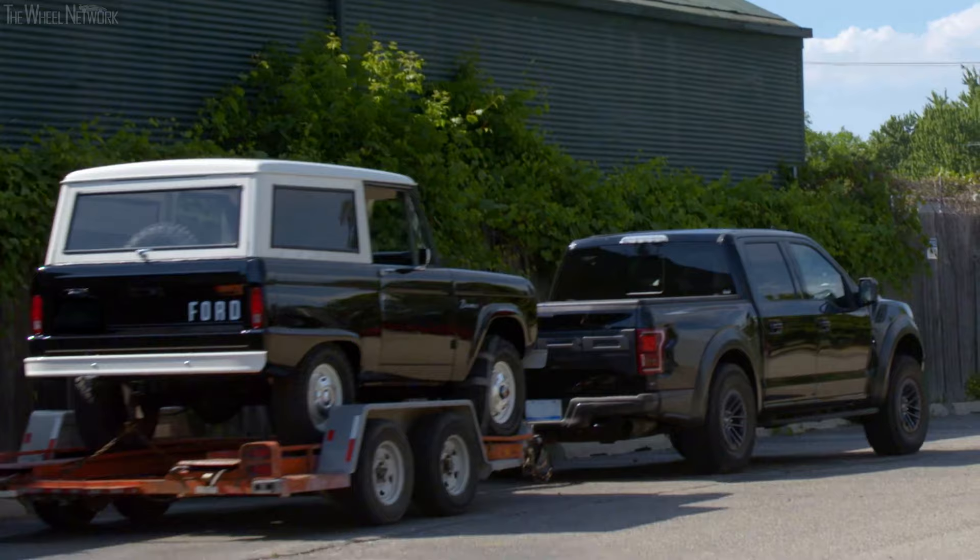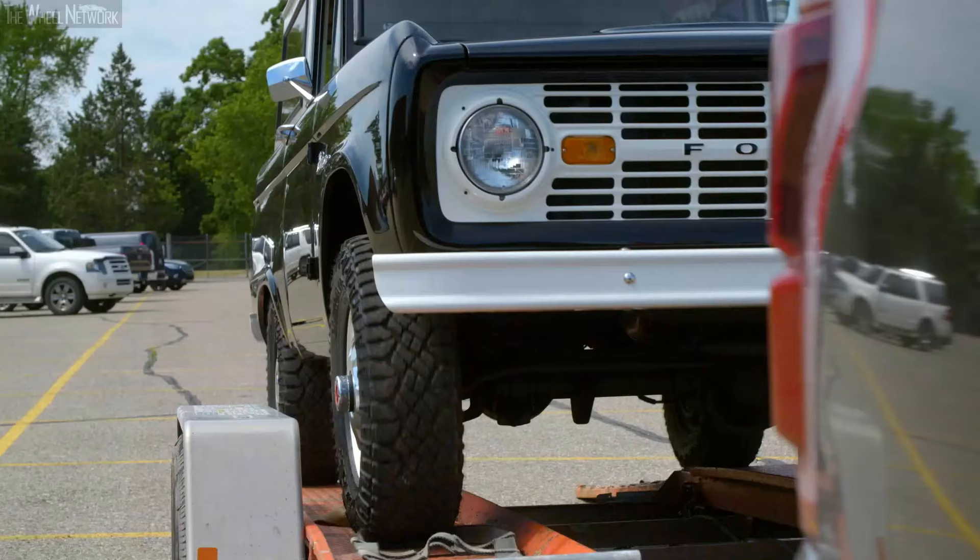I really love my Bronco. I've had it about 10 years. It's a 1976 Bronco. I've sort of taken a few bits off that makes it look like an earlier Bronco.